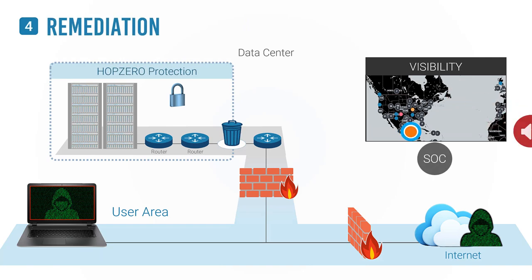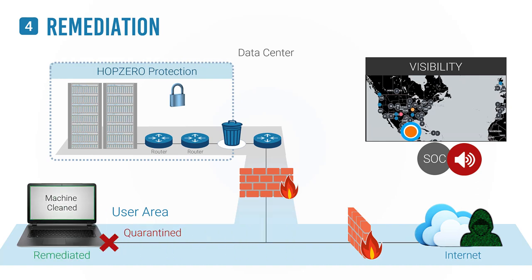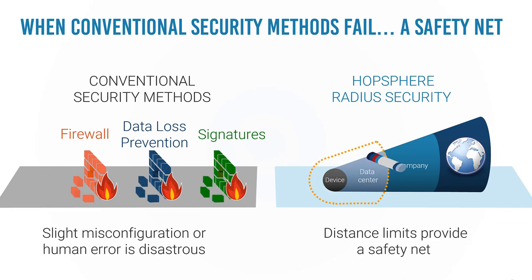This solution keeps data safe inside the data center. The actionable alert enables security personnel to quarantine the compromised host and block the hacker's access through the firewall. When conventional security methods fail, HopSphere Radius Security provides a safety net, keeping data safe inside the organization.